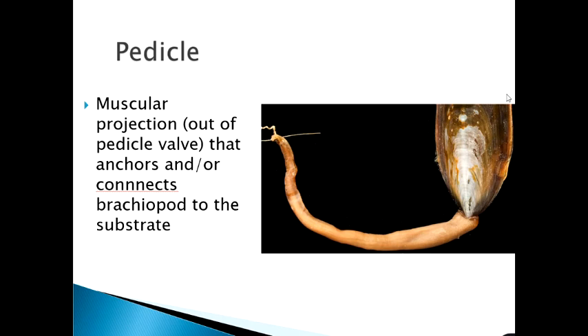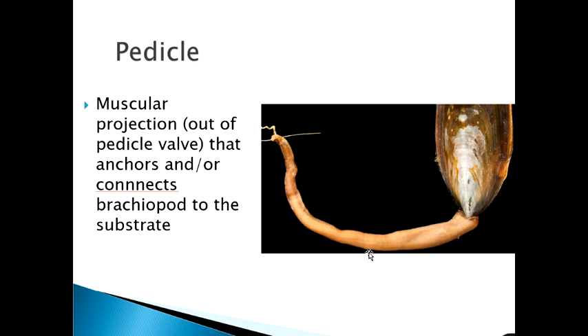The pedicle is a long, wormy structure sticking out of a valve — here shown in a lingula, one of the inarticulate brachiopods. It glues itself down, and once attached it's stuck. About the only thing it can do is contract and relax, moving the brachiopod up and down in the sediment. Epifaunal brachiopods with a pedicle attachment can do a similar pogo-stick up-and-down motion into the water column.